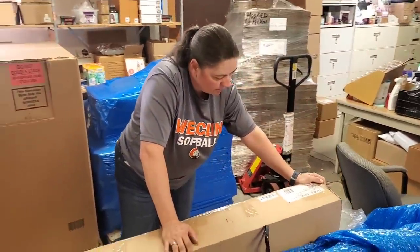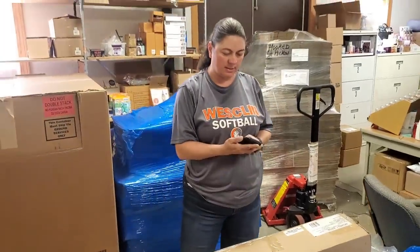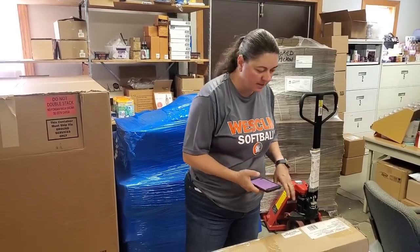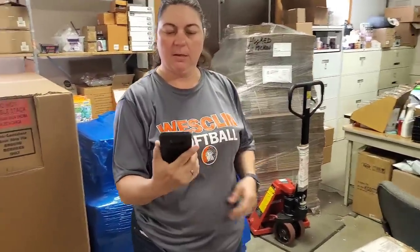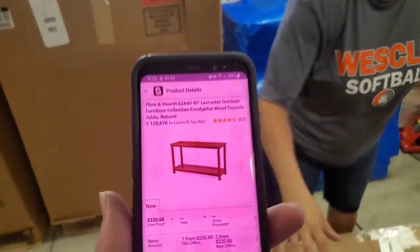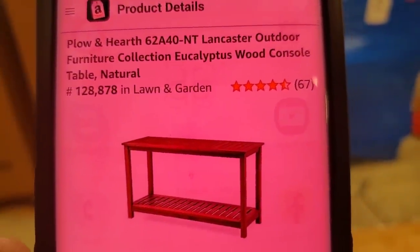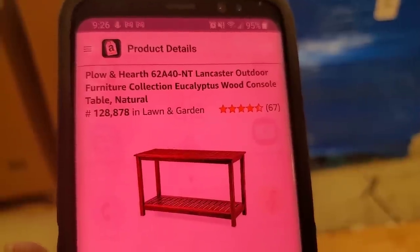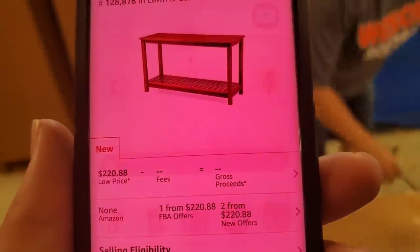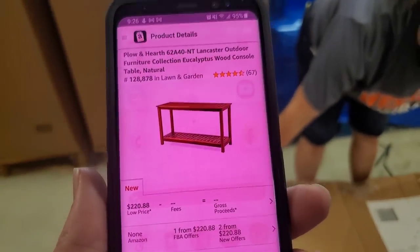This is a console table - Plow and Hearth console table, eucalyptus. Let's go ahead and scan that one since we have access to the barcode. It's better than just saying 'hey, look, a brown box.' The fact that it's still factory sealed - my guess is everything is in good condition. It's a really pretty one. It says Lancaster Outdoor Furniture Collection, eucalyptus wood console table, natural. Sales ranking of 128,000 on Amazon - not too bad. It's going for $220 on Amazon. Not bad at all.